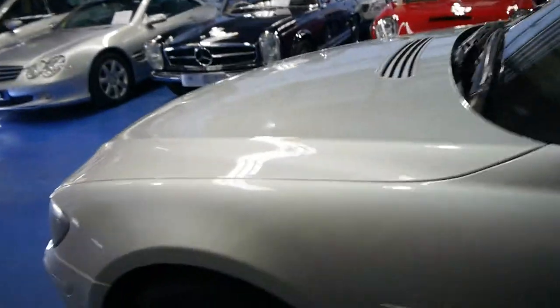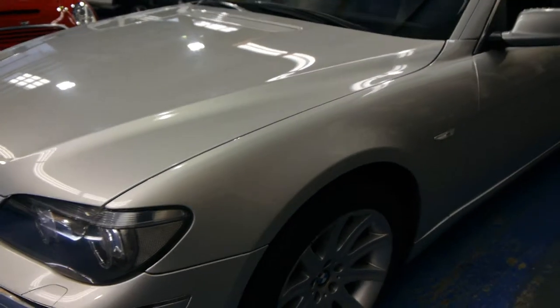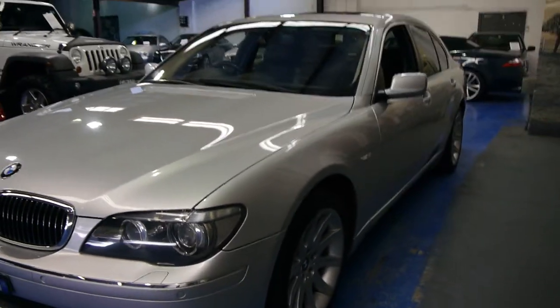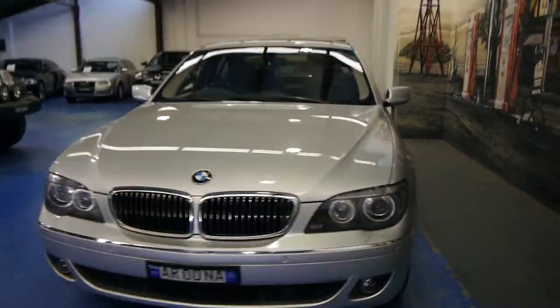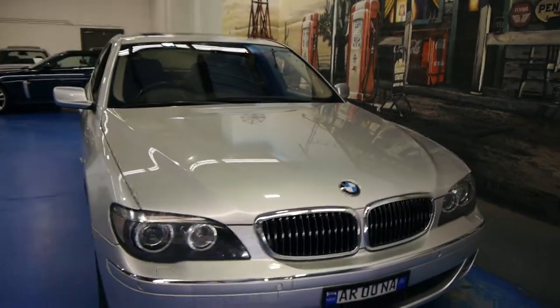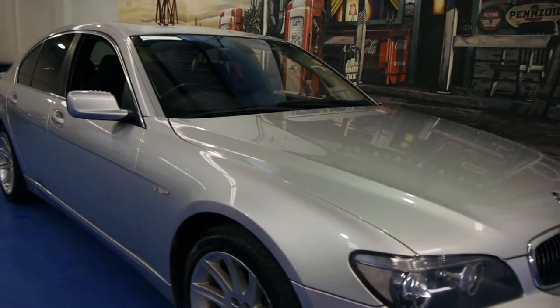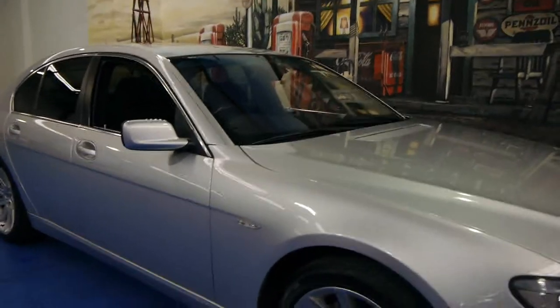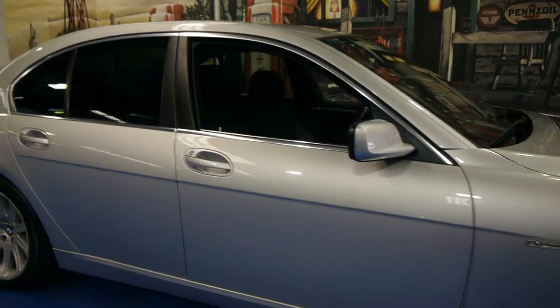It's got registration on it until May 2015 or so. So if you've been looking at a 7 Series, whether you're looking at '05, '06, '07, whatever engine size, we believe you should definitely come and have a look at this car. It is just in such good condition and has such an excellent service history. We would suggest that it is one of the best available and we think it's very good value at the asking price.